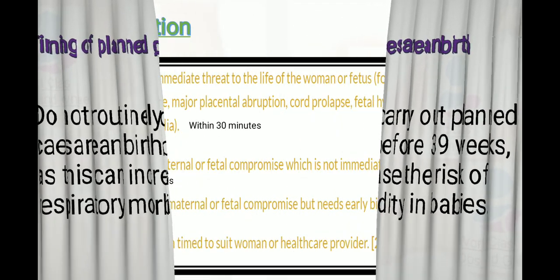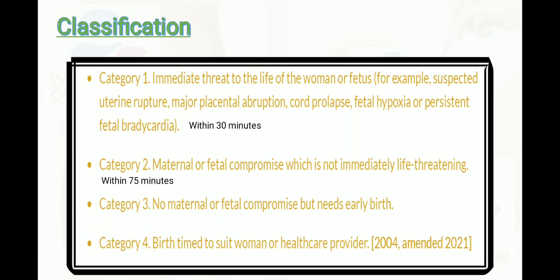Classification of cesarean section by urgency: Category 1 — immediate threat to the life of the woman or fetus (e.g., suspected uterine rupture, major placental abruption, cord prolapse, fetal hypoxia, or persistent fetal bradycardia) — perform within 30 minutes. Category 2 — maternal or fetal compromise not immediately life-threatening — perform within 75 minutes. Category 3 — no maternal or fetal compromise but needs early birth. Category 4 — birth time to suit the woman or healthcare providers.